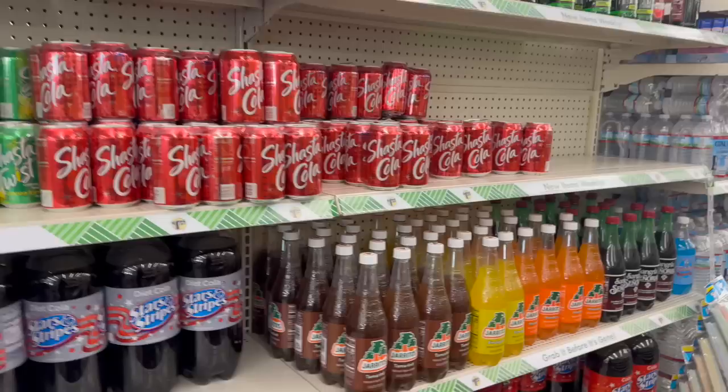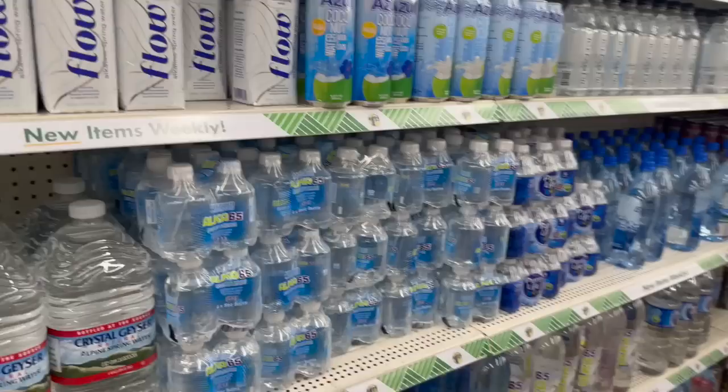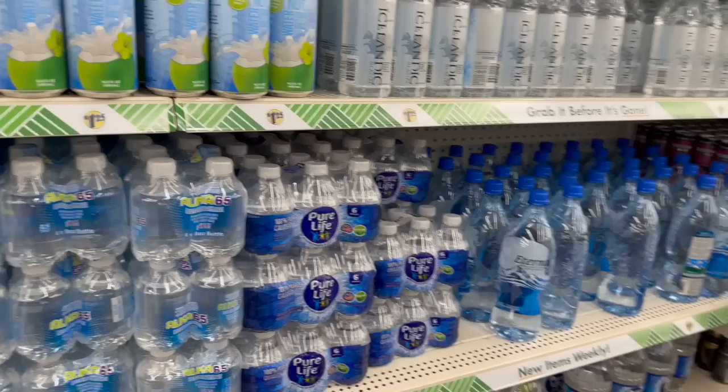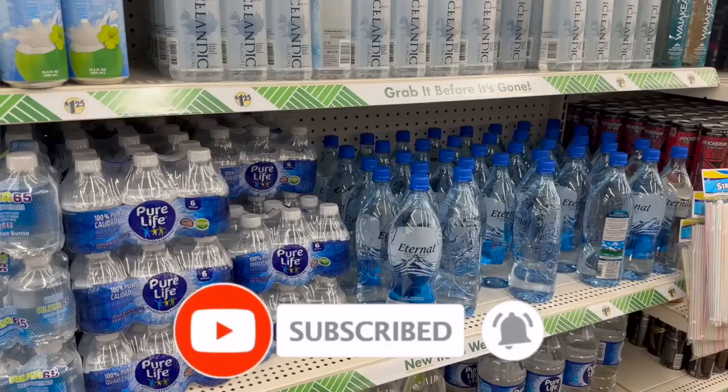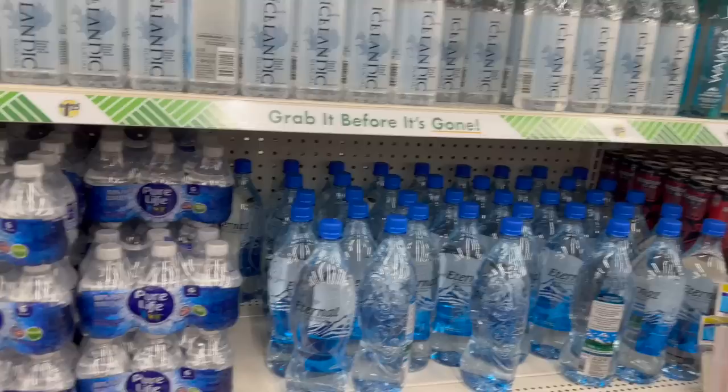That is everything new I'm seeing at this local Dollar Tree. Oh my gosh, did we hit the jackpot! I cannot believe we found so many items. I hope you guys are having a fabulous blessed day. Thank you for taking the time to watch — please like, subscribe, hit that notification bell, and don't forget to enter those amazing subscriber prizes linked at the end. Talk to you soon — bye!